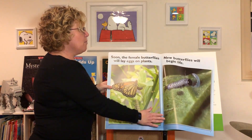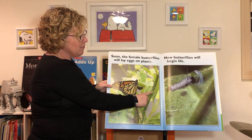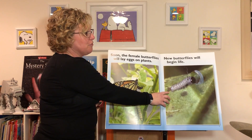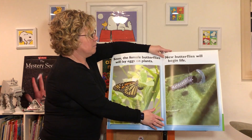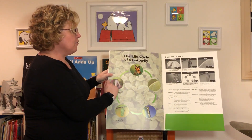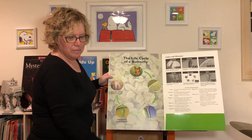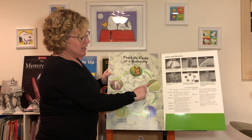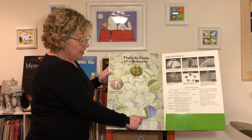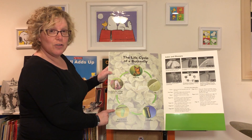Soon the female butterflies will start all over again. They will lay eggs on a leaf and then new butterflies will begin their life. Here's the life cycle of the butterfly: it starts when the butterfly lays an egg on a leaf, and out of that egg hatches a caterpillar. The caterpillar becomes a pupa, growing inside a chrysalis.